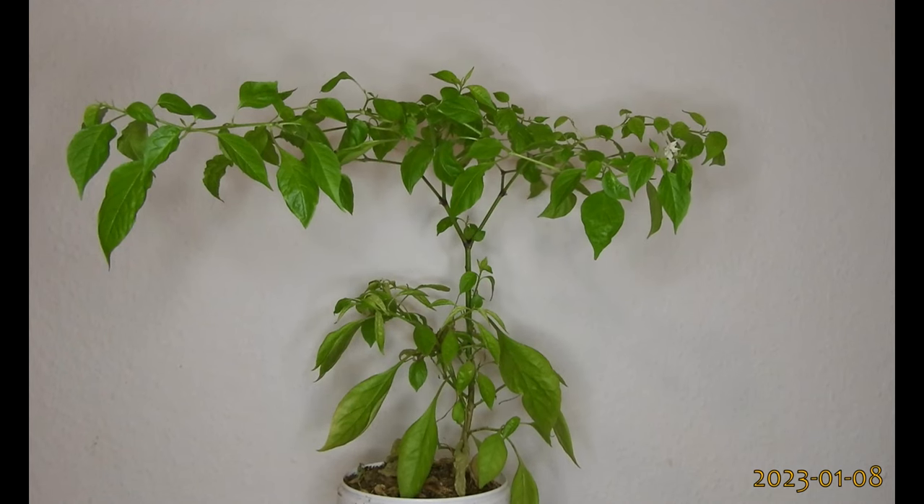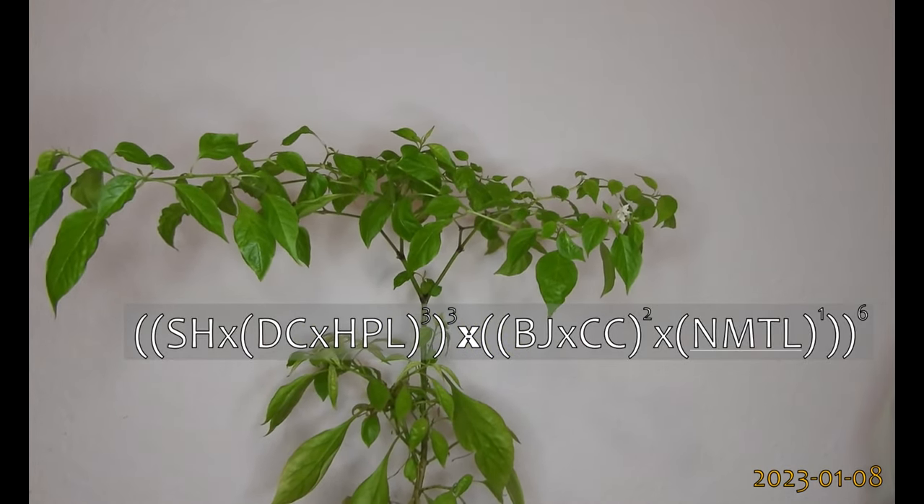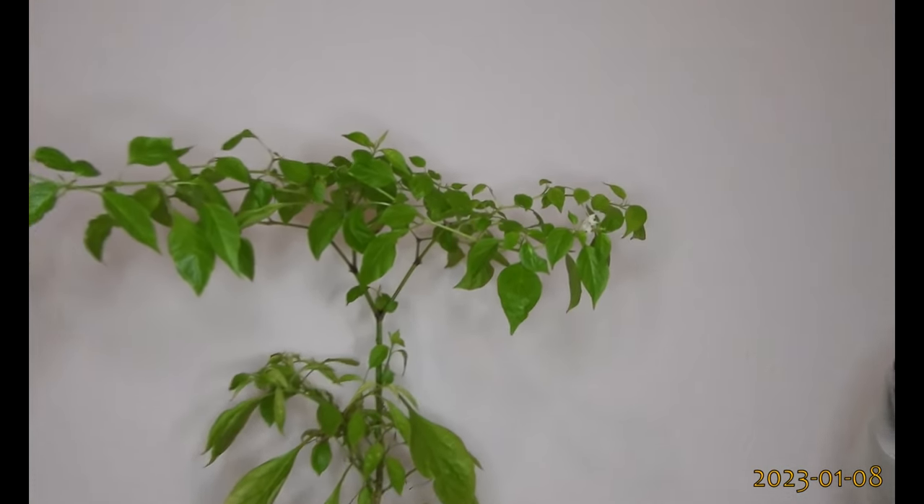Finally, there are two plants of my good luck chili pepper, the most recent generation, and one of them started to flower really early.